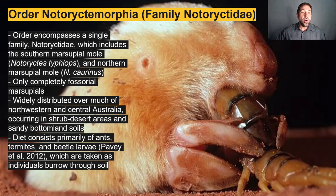Order Notoryctemorphia encompasses just a single family, the Notoryctidae, which includes the southern and northern marsupial moles — the only completely fossorial or burrowing marsupials. They spend the majority of their lives underground; you can see the remnants of a vestigial eye that no longer functions. These marsupial moles are widely distributed over much of northwestern and central Australia in shrub desert areas and sandy-bottomed soils. Their insectivorous diet consists primarily of ants, termites, beetle larvae, and occasionally centipedes.